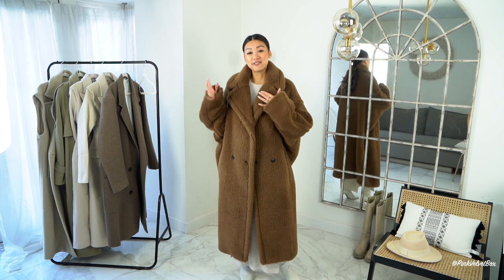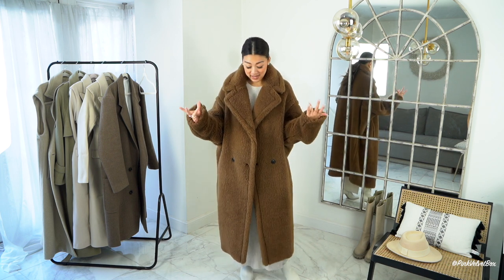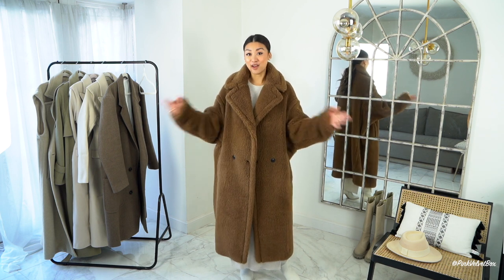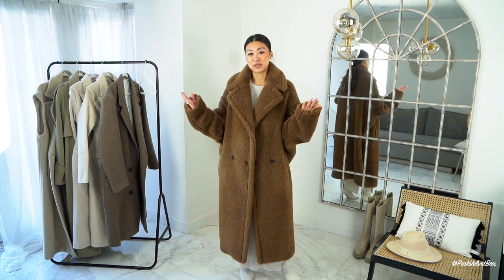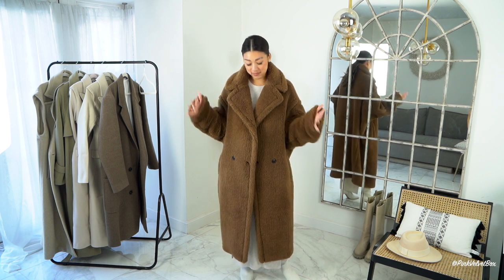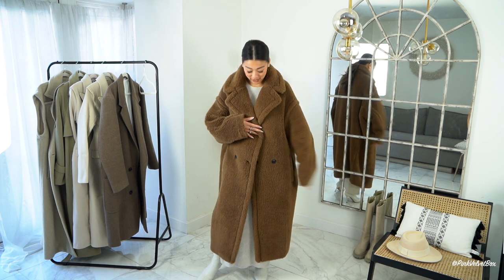Will it be a trending piece? Who knows — fur jackets do have their full cycle in fashion. I'm hoping it comes in and out of fashion throughout my lifetime. I can also pass it on to my daughter. It's definitely one I'm adding to my capsule wardrobe. Let me know what you think — would you purchase it at a discount price?